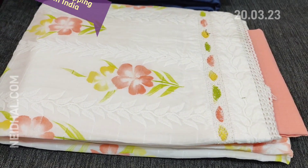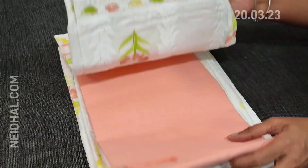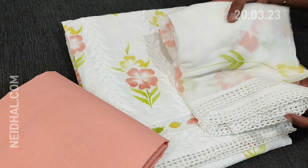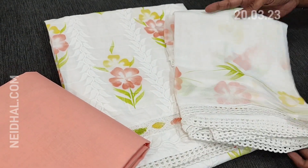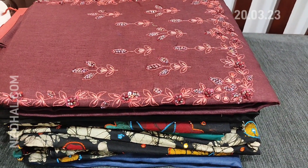The second combination is with peach. Same kind of top — only the brush paint color will vary. Here we have a peach cotton bottom and a fancy chiffon dupatta.